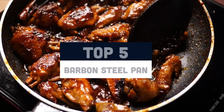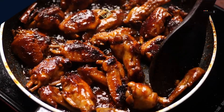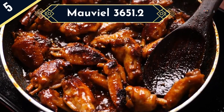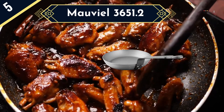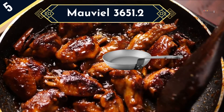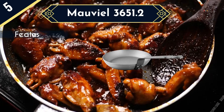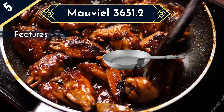Today we are going to review the Top 5 Carbon Steel Pans of this year, and we are going to start our list with the Mauviel 3651.2. With the Mauviel 3651.2, you get to cook faster due to the extra thick carbon steel that brings about excellent heat induction. The heavy-duty carbon steel commercial-grade durability withstands higher temperatures for long-term use.